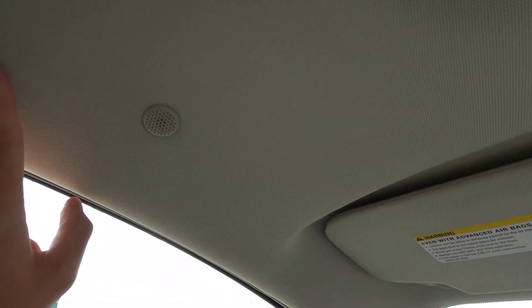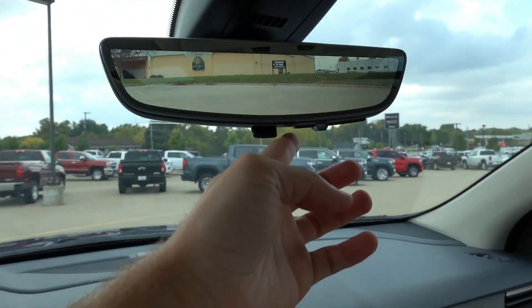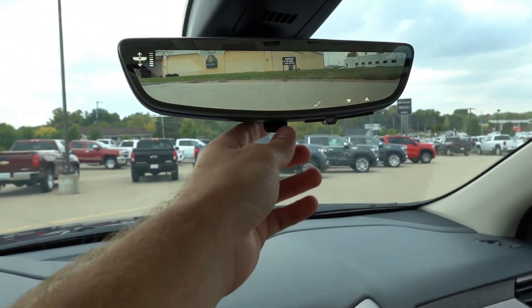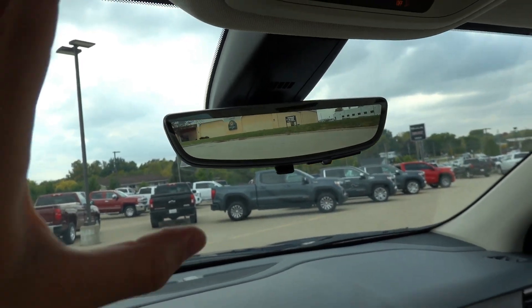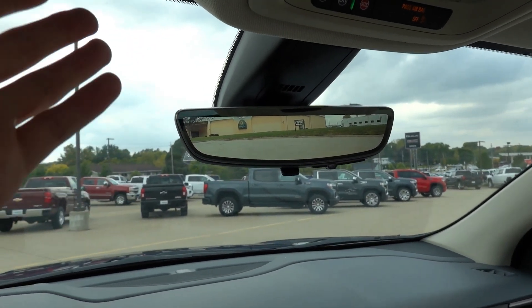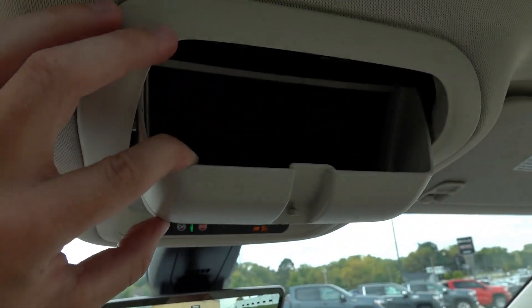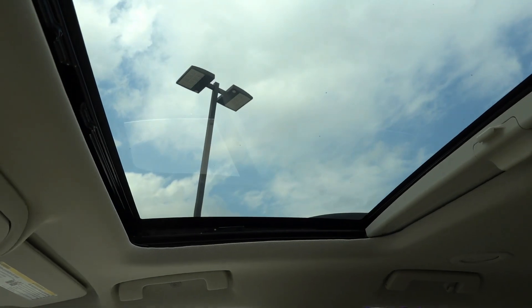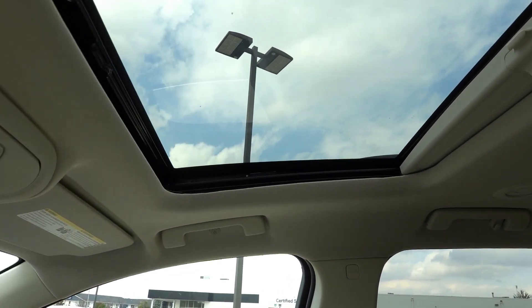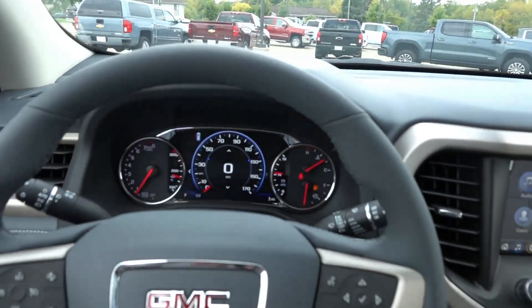Up top you have the light gray headliner with a microphone. There's a digital rearview mirror with camera system adjustments — you can flip it back to a traditional auto-dimming mirror. Personally I'm not a huge fan of digital camera mirrors, but the refresh rate and colors are very good. Up here there's also OnStar, LED interior lighting, three garage home links, a sunglasses holder, and power sunroof controls. This one has the optional dual-panel sunroof — the front panel opens like a traditional sunroof and the back one is a fixed piece of glass.